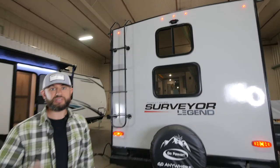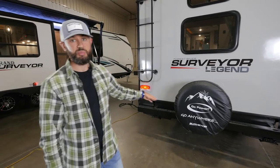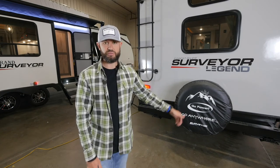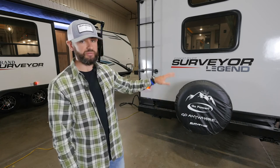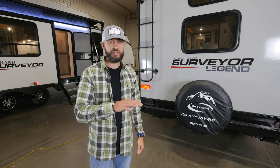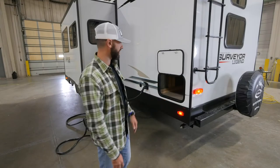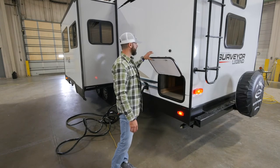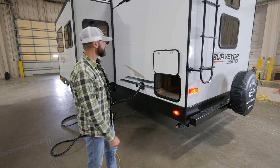We've got a standard backup camera prep back here — a plug-and-play system that comes standard on all Surveyors across the board. You've also got some additional storage available back here: on all Legends you can option the bike utility rack, which gives you nice additional storage. In a bunkhouse you can always use more storage. It lays flat so you can put generators, coolers, or anything you want on there — tons of additional storage accessible from inside or outside. We also have magnetic door catches everywhere, which is a nice feature when your hands are full.